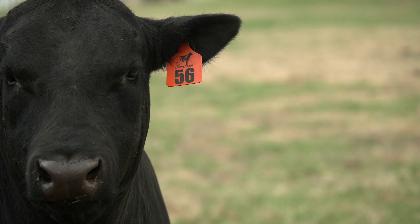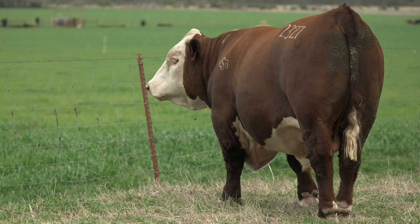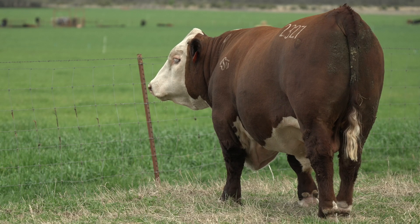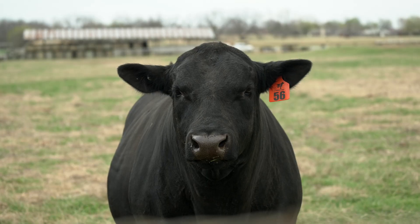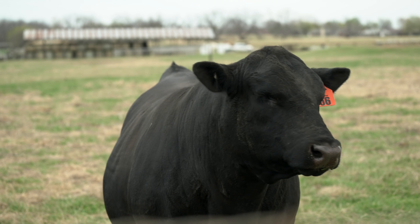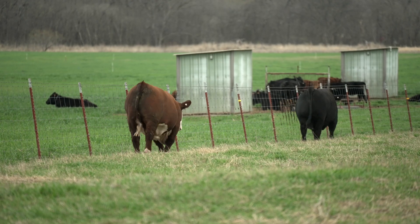Artificial insemination permits us to use bulls that are genetically elite and can potentially improve our profit in raising a set of calves relative to our intended marketing endpoint. As opposed to a natural service sire, the opportunity to go to a bull stud and actually pick out a bull and purchase semen that we know has a little extra genetic merit to add to the value of a calf crop is a great thing.